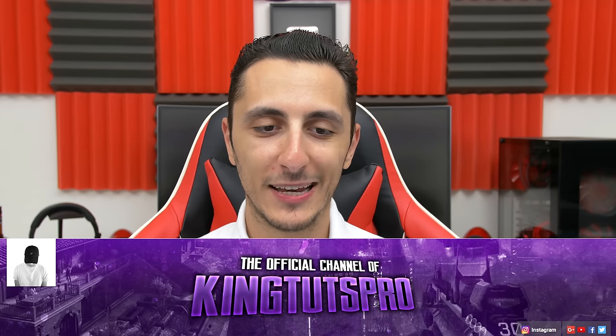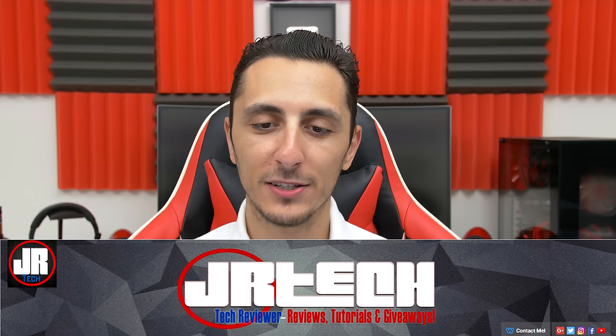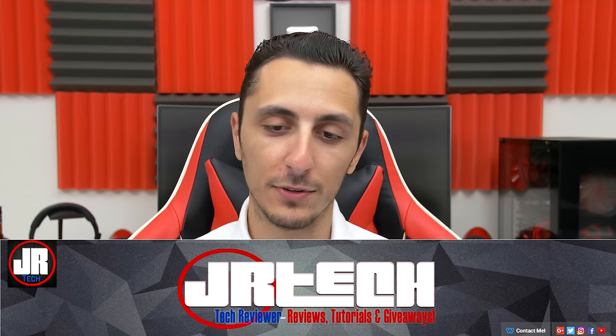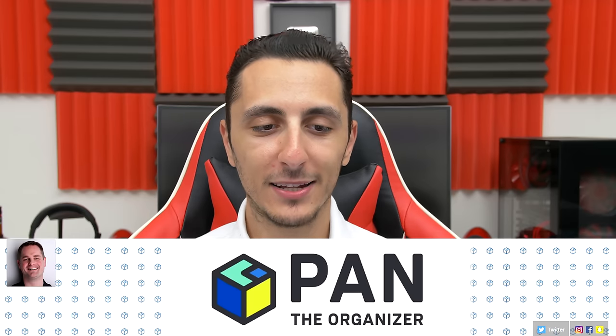Here are your 5 contestants for this week. We have Alberto from KingTutsPro, Connor from The Tech Intake, Kevin from JR Tech Reviews, Pandals who also goes by PanTheOrganizer, and TechKunjabi. From the bottom of my heart, I welcome you to the show. I'll drop links to their channels down below, so make sure you check them out and show them some love. Let's go ahead and start off with Alberto's setup.